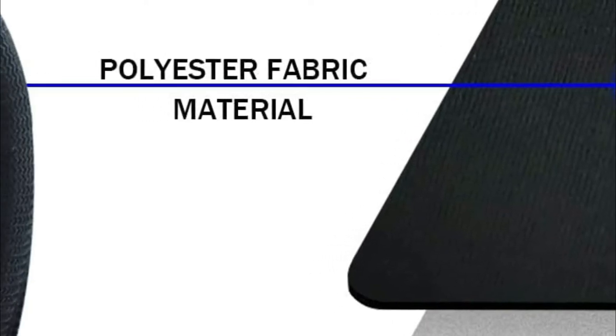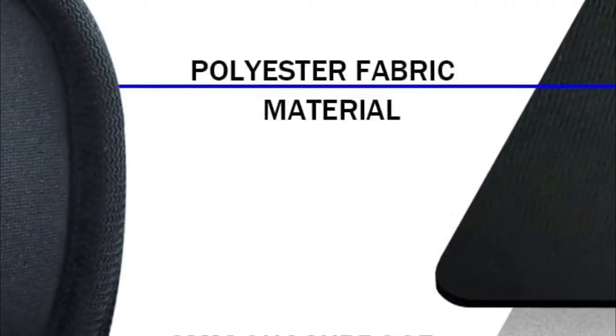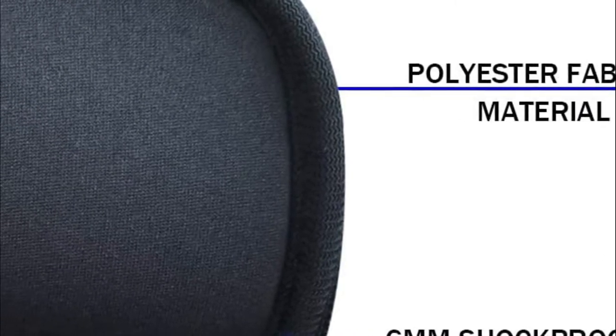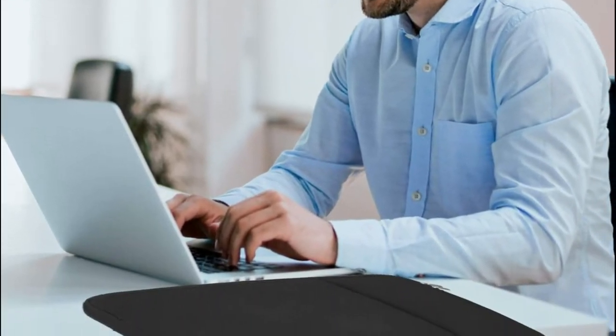It is ideal for everyday use and for travel. The front pocket allows you to store MacBook headphones, mouse, pen, notepads, and pens, providing additional convenience. This durable carrying sleeve with pockets is perfect for taking your notebook computer out. Made of water-resistant polyester with a top-opening zipper, it flows smoothly and gives you easy accessibility to the device.